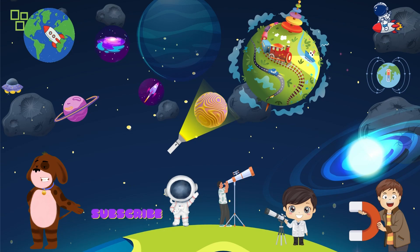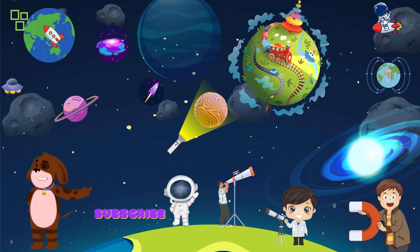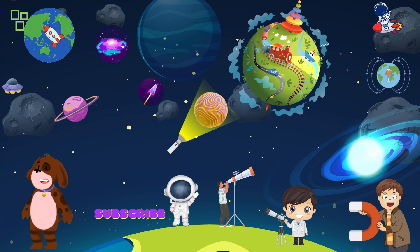Thank you for joining us on this fun and educational adventure. If you enjoyed today's episode, don't forget to hit the like button and subscribe for more Wonder Kids Play. We'll see you next time for another incredible journey of learning and play. Bye for now!